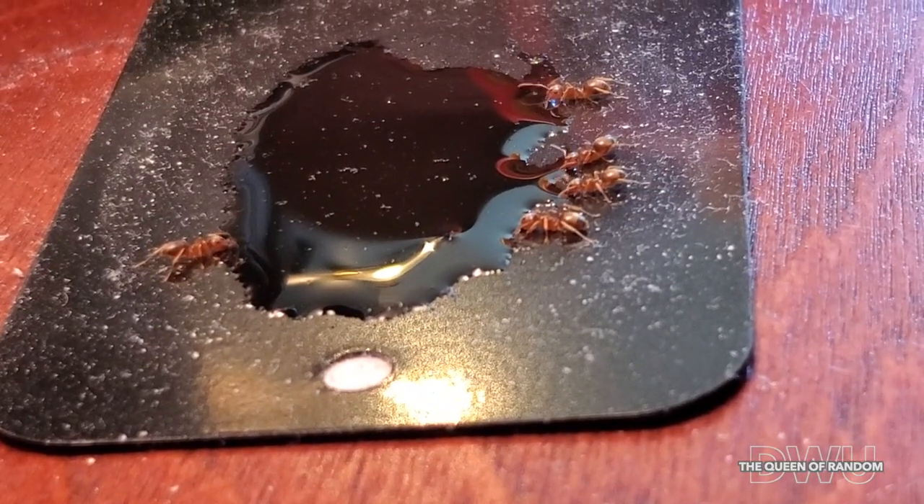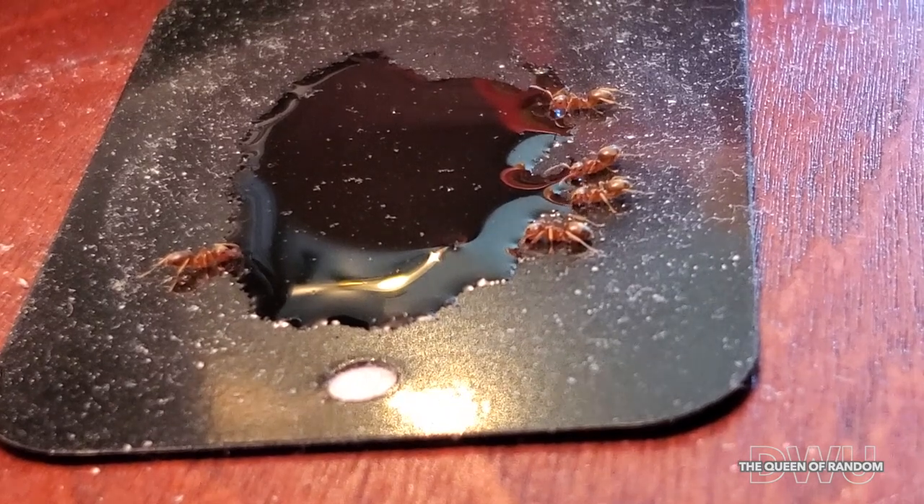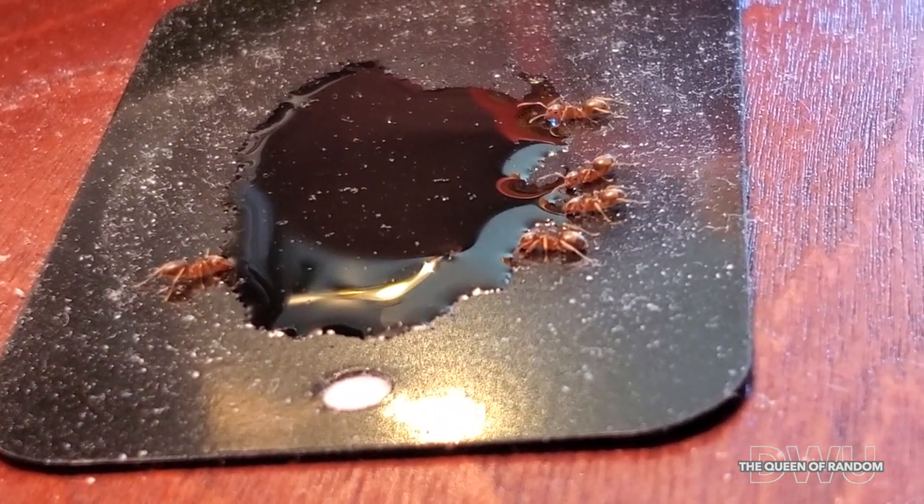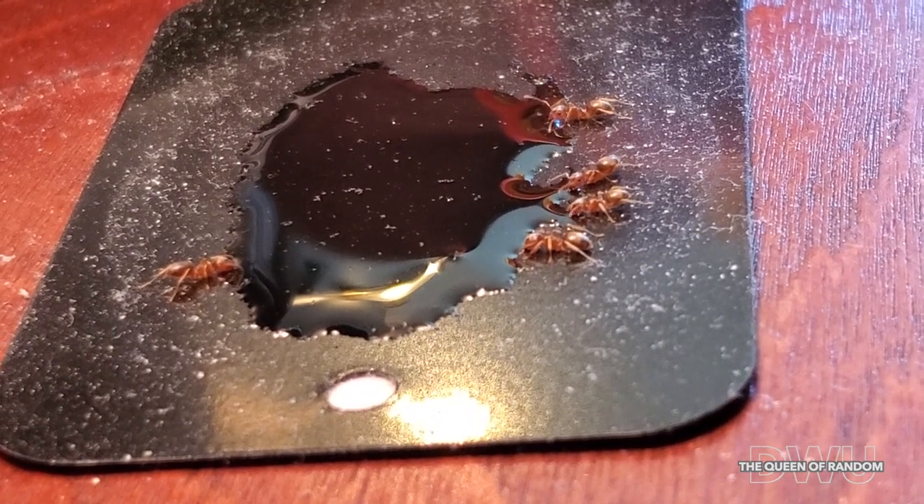So if you're wondering where you can pick up this Ant Be Gone stuff from, you can pick it up from Canadian Tire or Walmart. There are also many other places you can purchase this stuff from.